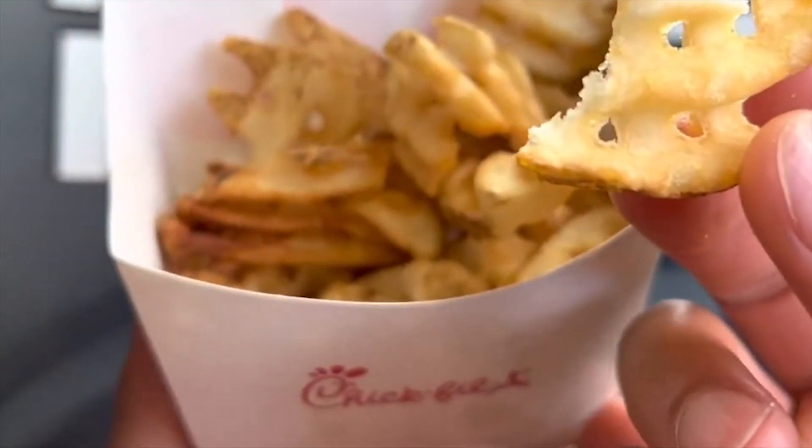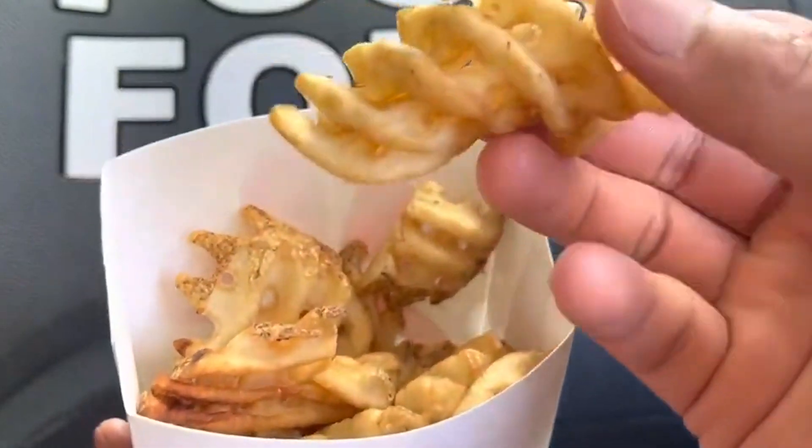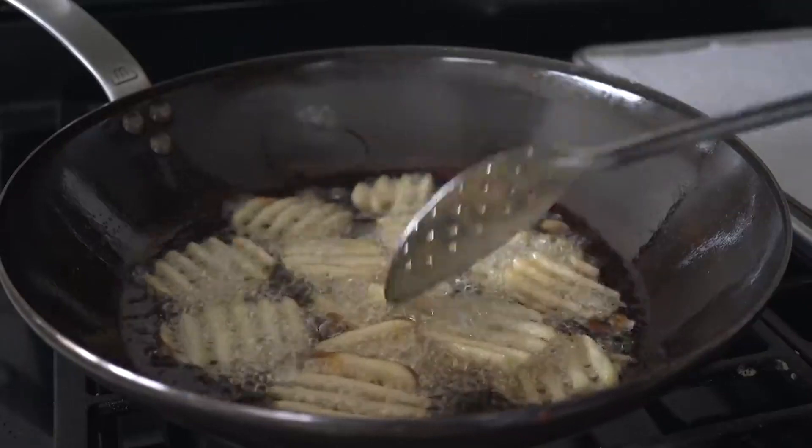But the journey of Chick-fil-A's fries isn't over yet. There's a final touch that transforms these golden potato wafers into the irresistible side dish we know and love. It involves two precise pumps of a special ingredient — what could it be, and why is the technique so exact?